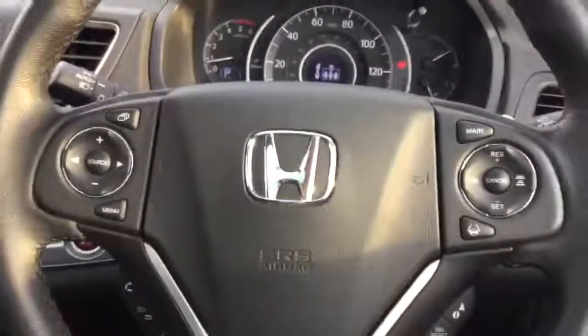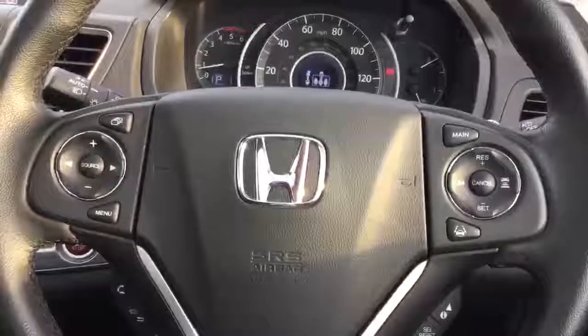On the steering wheel we have the controls for the radio, the Bluetooth phone, the cruise control and the lane keep assist.